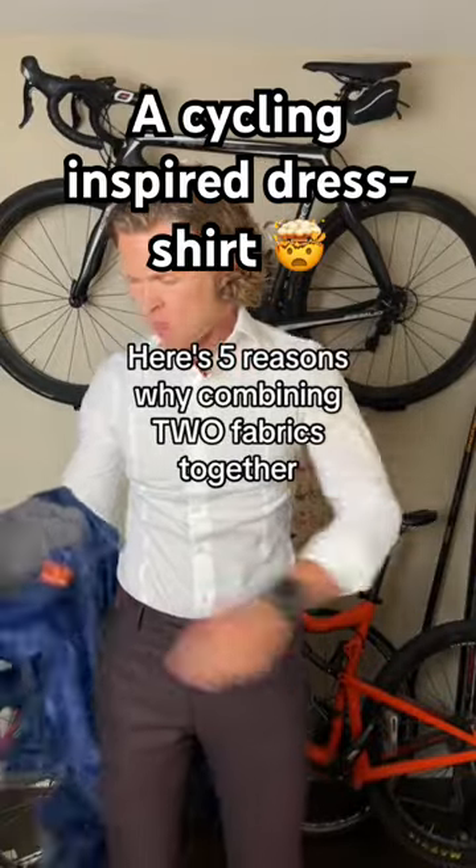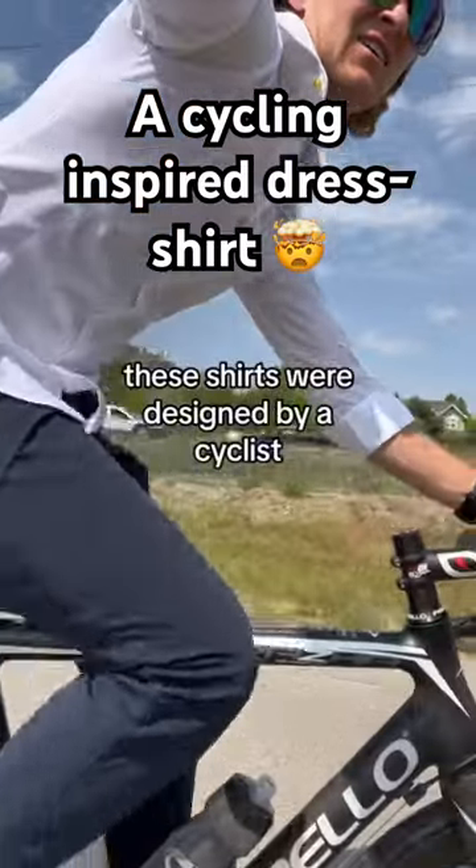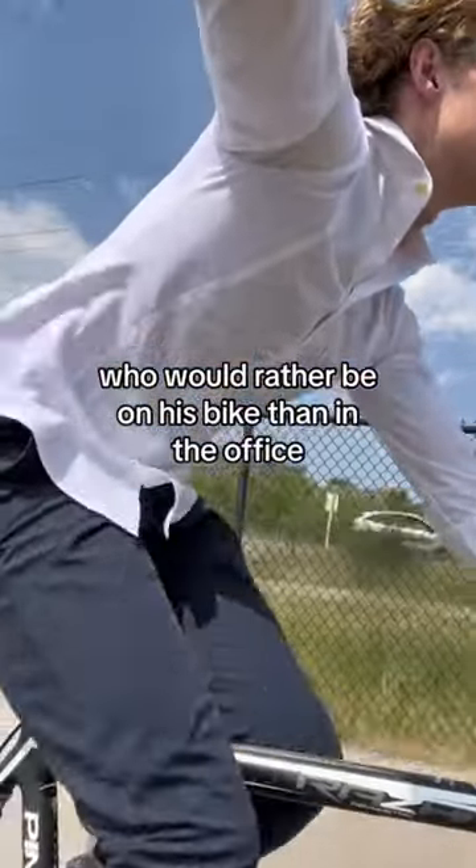Here's five reasons why combining two fabrics together creates the perfect professional dress shirt. These shirts were designed by a cyclist who would rather be on his bike than in the office.